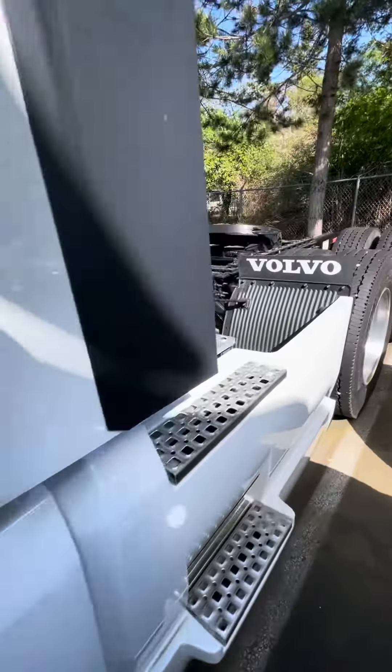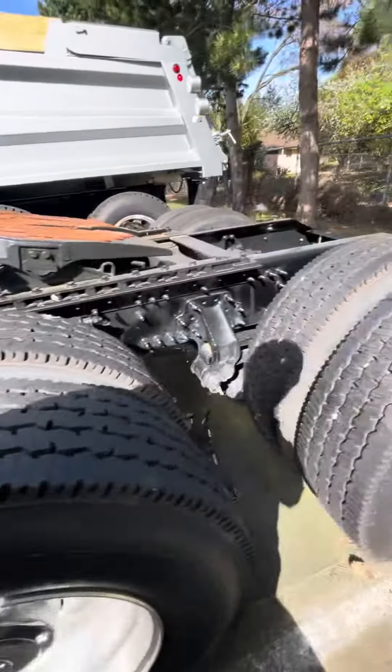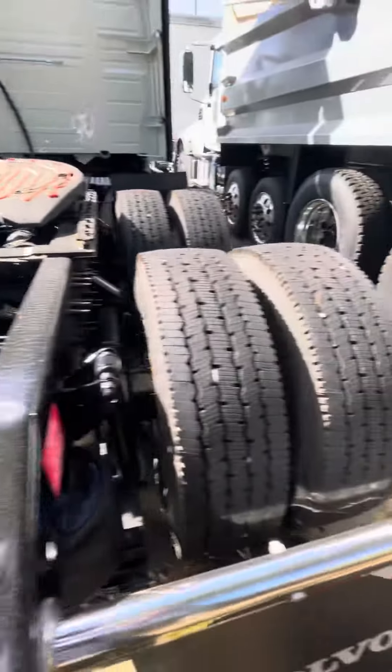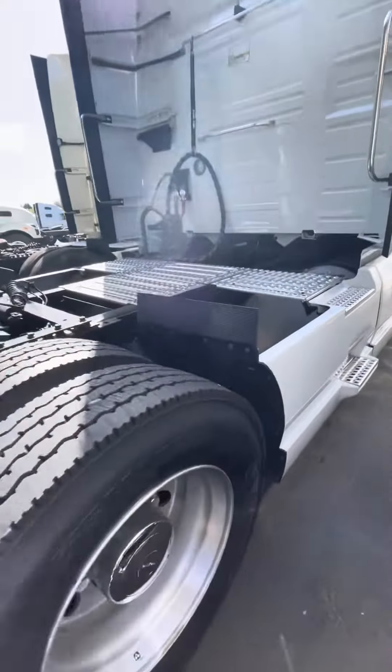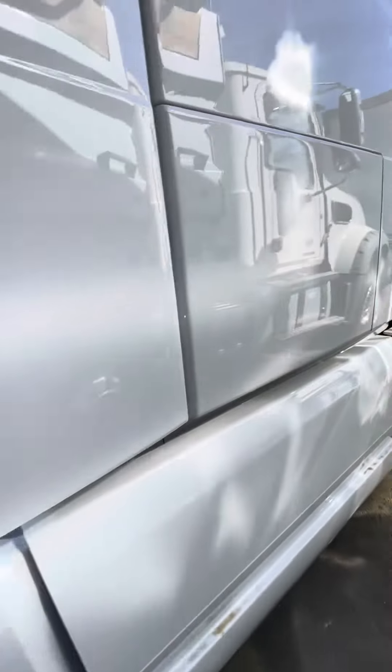This truck has brand new tires because it's a brand new truck. It's got drum brakes, which are very easy to service — everybody knows how to work on those. It also has twin 150-gallon capacity fuel tanks.